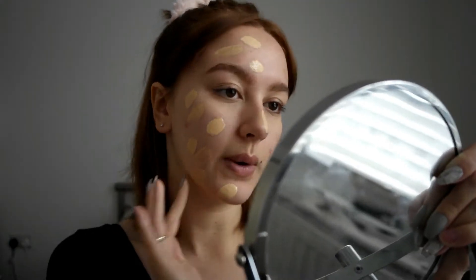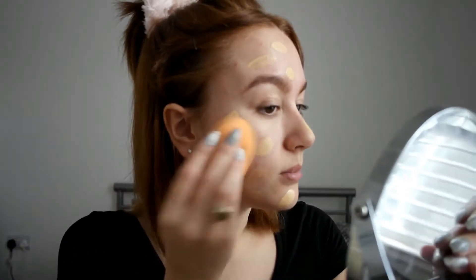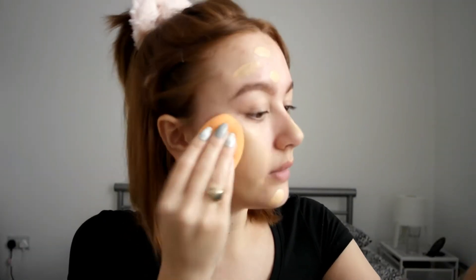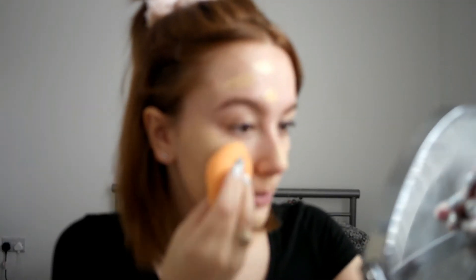I heard the foundation dries quite quickly, so I'm going in with my Real Techniques sponge and just pouncing it in. That was about three quarters of the first pump on my face. It's very easy to blend out with the sponge, I have to say. So far the colour match looks okay, but it does oxidise, I've heard.